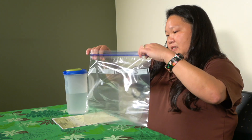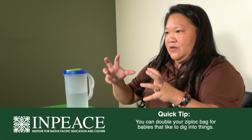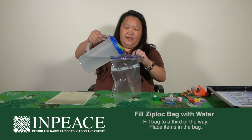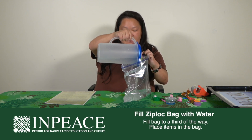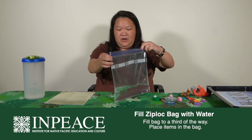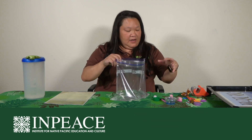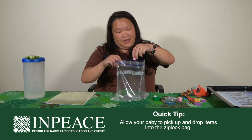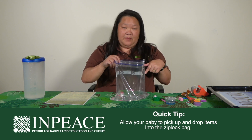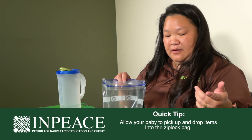To get started, get your bag — you can double it if your baby is very aggressive with their hands or likes to dig into things, but for today I'm just using one. Fill up the bag about a third full. You'll have to hold it because your baby might spill it. Allow your baby to grab the items and drop them in, and while your baby is dropping the items, name them — like 'sponge,' 'straw.' Even though your baby isn't speaking yet, they're learning language.